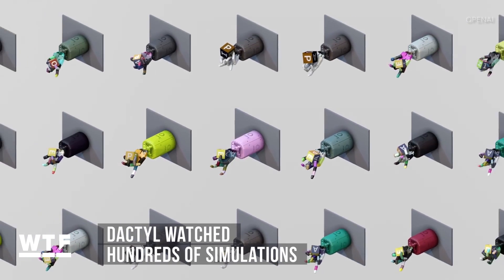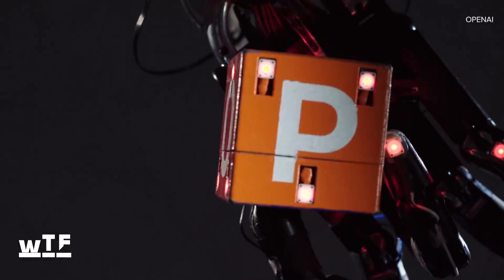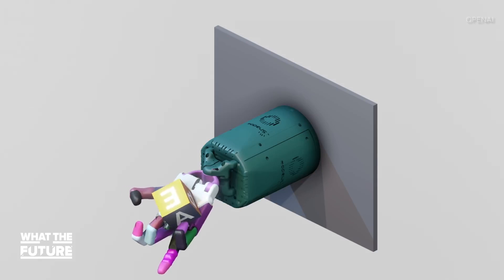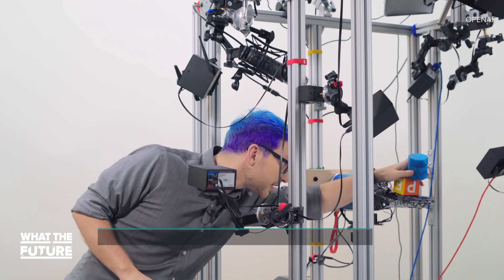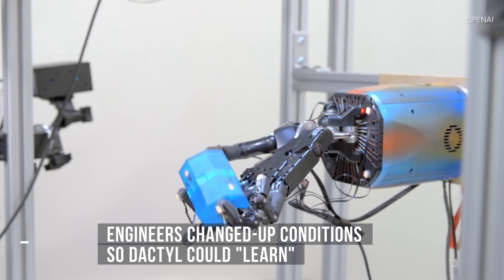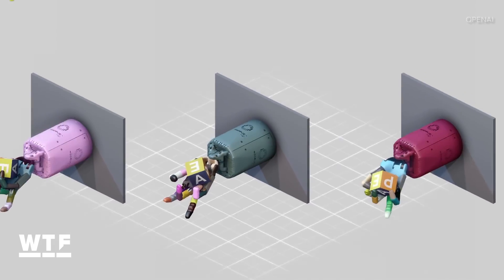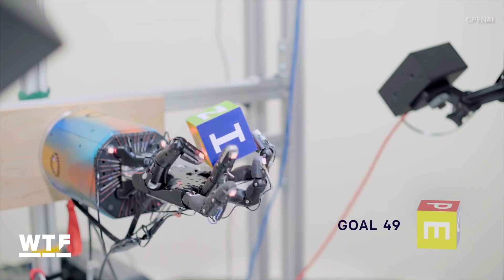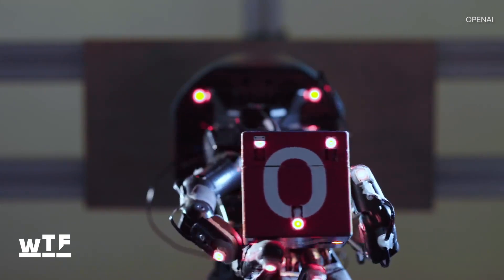Engineers showed Dactyl hundreds of simulations, then asked it to perform a task like putting a specific side of the block facing up. This wasn't the first time OpenAI had put Dactyl through these simulations, but this time they started messing with it — changing conditions like the size of the cube and even gravity, so Dactyl could learn to deal with the unexpected. Dactyl studied about 100 years worth of simulations, meaning robots still have a long way to go before matching the human ability to learn things relatively quickly.